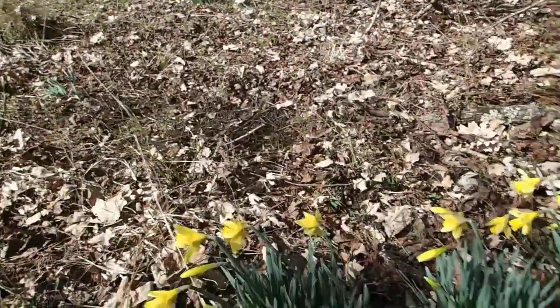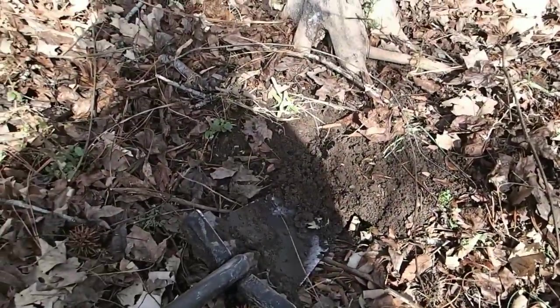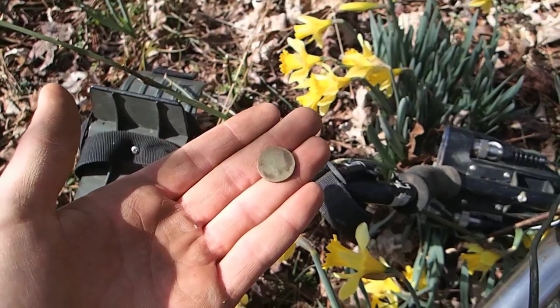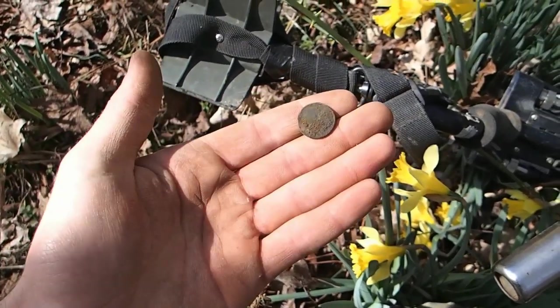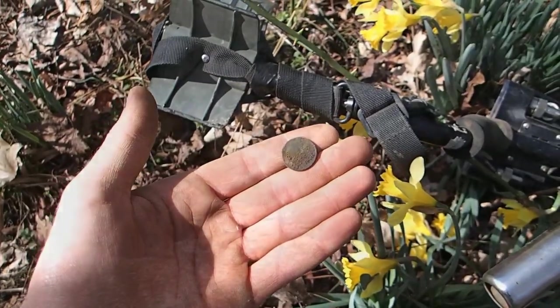I dug that artillery pin right there and then got an 80 signal right here. Just put the shovel in and it popped right on out — it's a coin. I tried cleaning it up a little bit but I think it's a wheat penny, so that's pretty cool. I'm hoping we'll get into some silver or something at this spot.